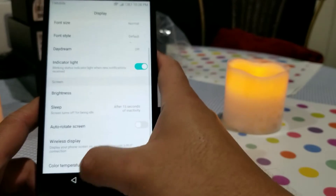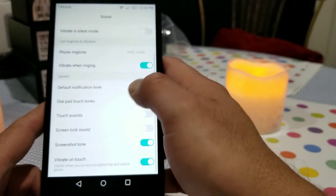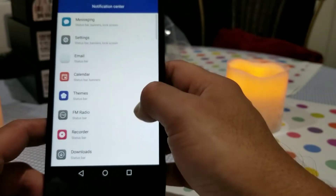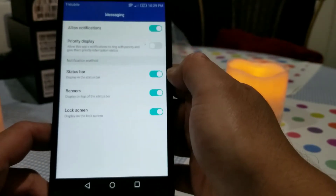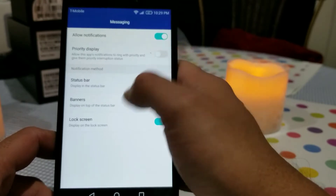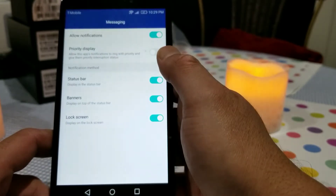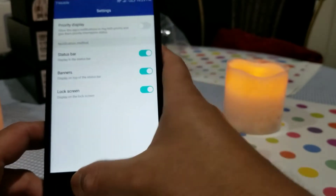In sound settings you can select ringtones, different notification sounds, and toggle them on or off. The notification panel settings offer granular control of your notifications per app — you can turn notifications on or off for each app, set whether it's a priority notification so it shows at the top of the list, and choose if the notification displays in the status bar, comes as a banner, or appears on the lock screen.